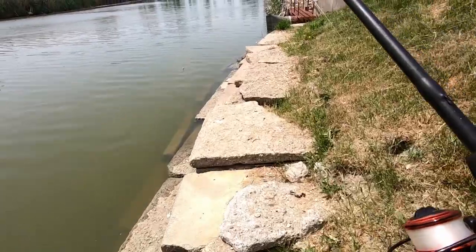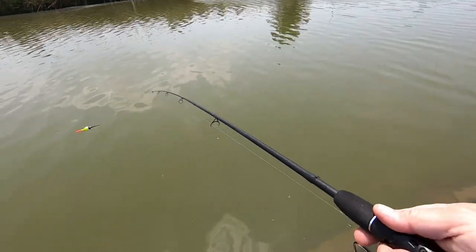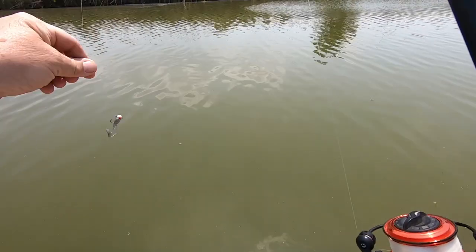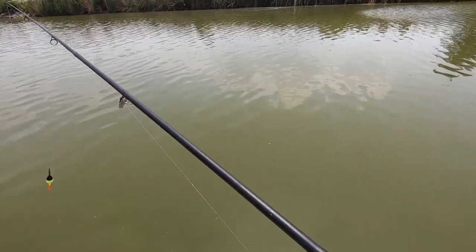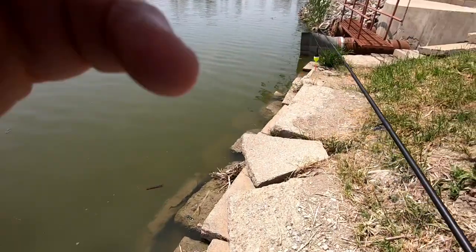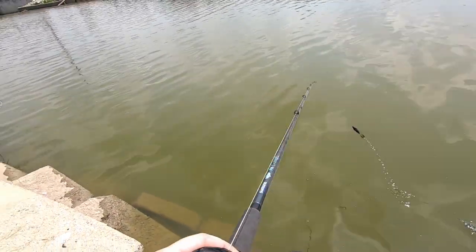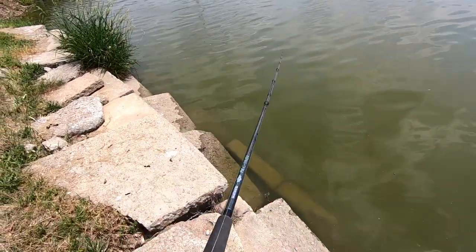Looks like the smaller bait is not interesting them. We got a couple other spots we need to get to. We may come back to this one here because the bank on the other side over there looks rather inviting. Let's make a move. We are back where we started — I was going to go on the other side but there's really no way to get down there. We're going to see what happens back on this side.